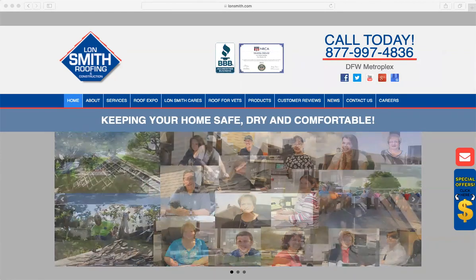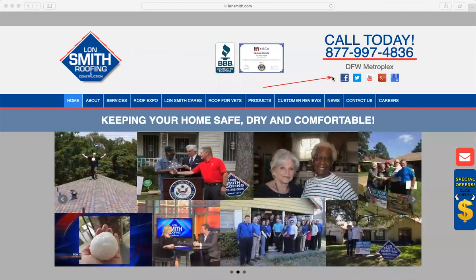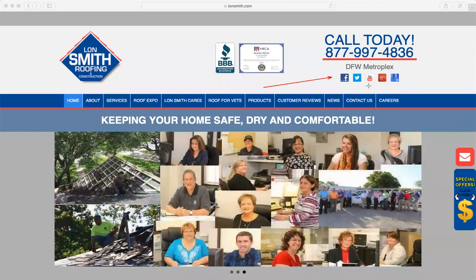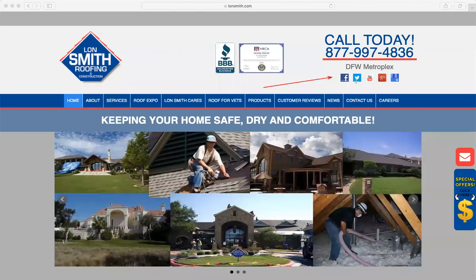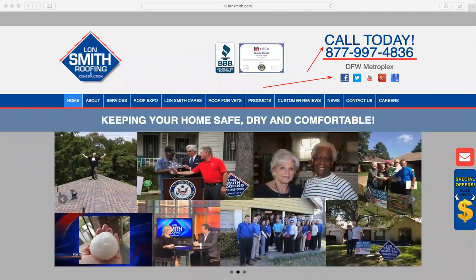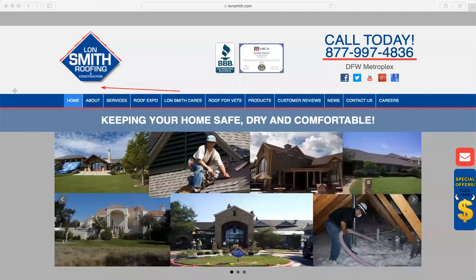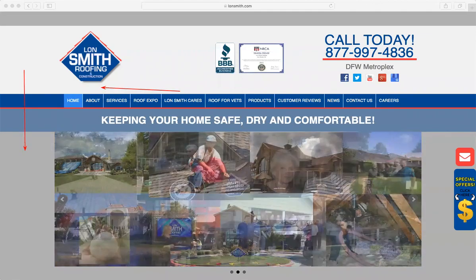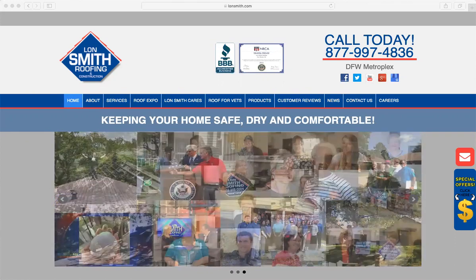The social media icons — I don't mind them being at the top, but I would probably try to move them somewhere else. Unless you actively use all of those, move them so they don't compete with your call to action. Maybe make them smaller, put them underneath the logo or at the bottom of the website. I wouldn't put them right next to your big call to action. The goal is making that call to action very obvious and the only thing available on the top right corner of your website.